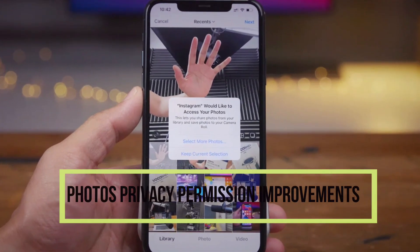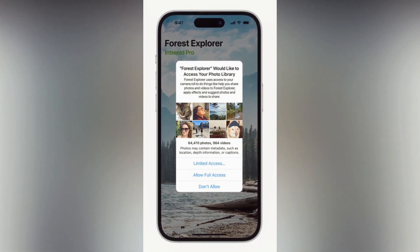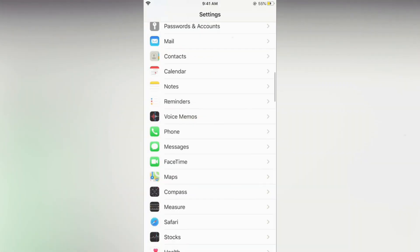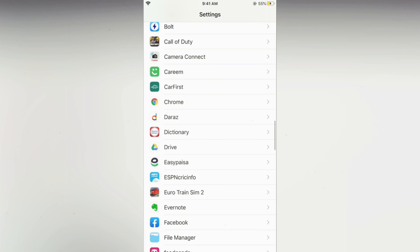Photos privacy permission improvements: a new embedded photos picker can help users share specific photos with apps while keeping the rest of their library private. When apps ask to access the user's entire photo library, the user will be shown more information about what they'll be sharing.